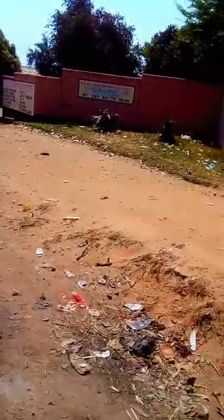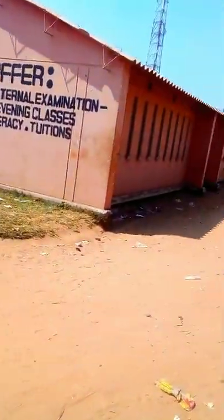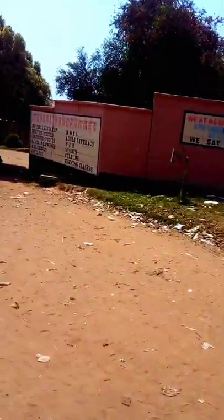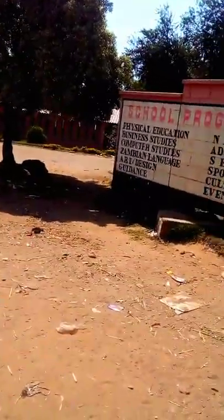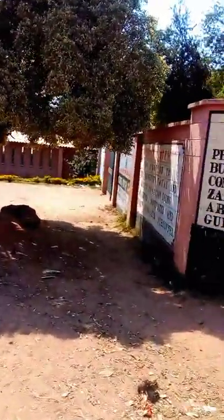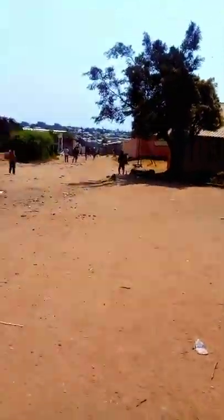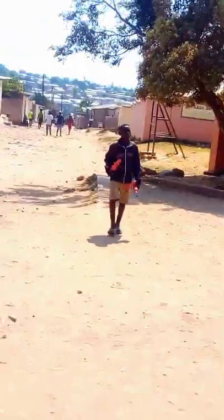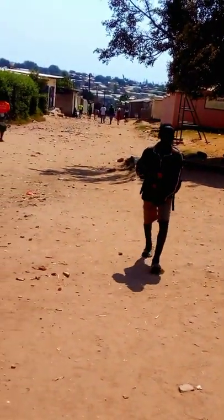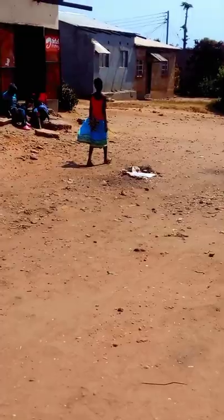So we are heading to the school. This is Ngombe Primary School, located in Lusaka — Lusaka Ngombe. It is one of the biggest schools in this area of Ngombe Compound. As you can see, there are houses over there. It is situated between houses. This is how the compound looks like, beside the school called Ngombe Primary School.